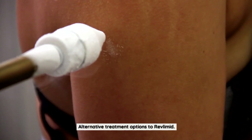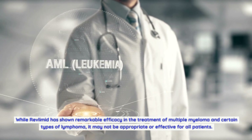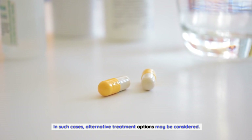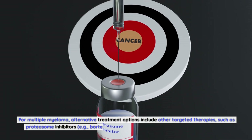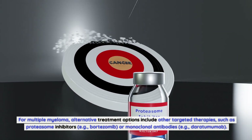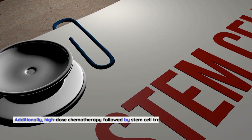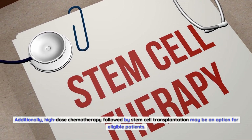Alternative treatment options to Revlimid: While Revlimid has shown remarkable efficacy in the treatment of multiple myeloma and certain types of lymphoma, it may not be appropriate or effective for all patients. For multiple myeloma, alternative treatment options include other targeted therapies such as proteasome inhibitors (e.g., bortezomib) or monoclonal antibodies (e.g., daratumumab). Additionally, high-dose chemotherapy followed by stem cell transplantation may be an option for eligible patients.